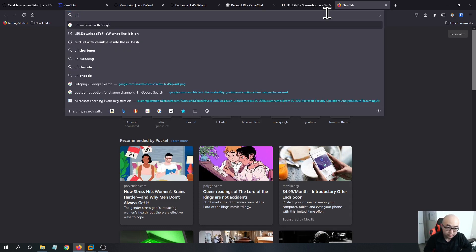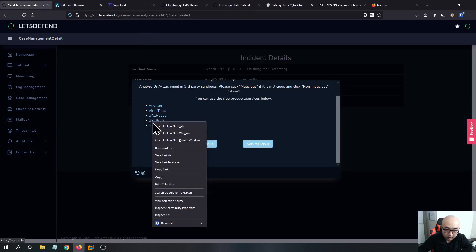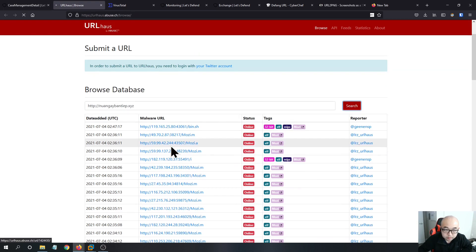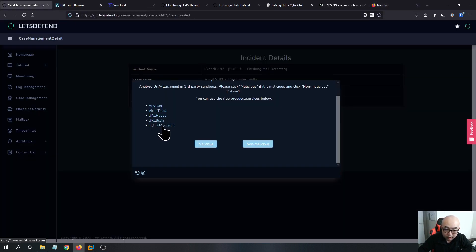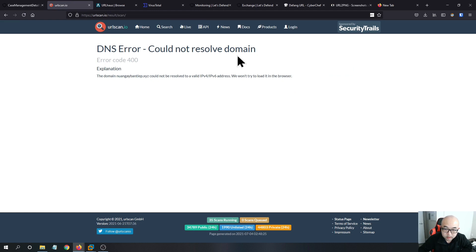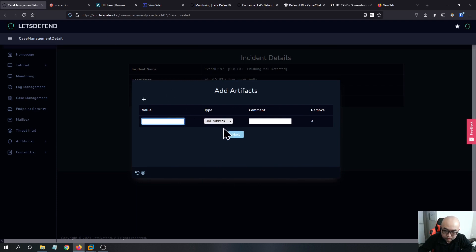You can also check URLhaus and URLScan. We don't have to scan it since the site is already offline. URLScan returns 'could not resolve the domain,' confirming it is no longer online. I would still mark it as malicious and mark the value as a URL address with status offline.